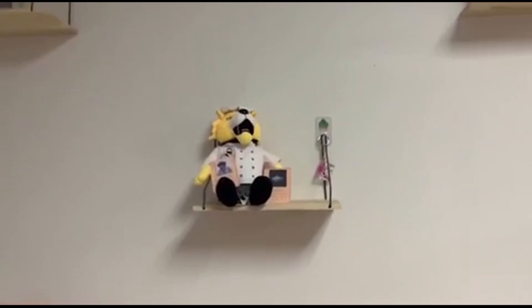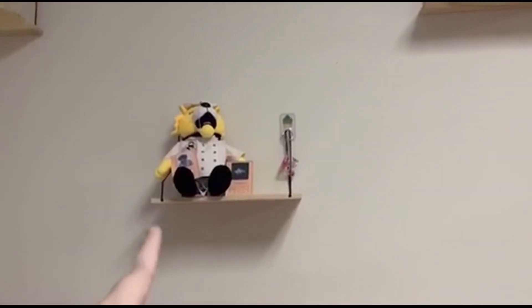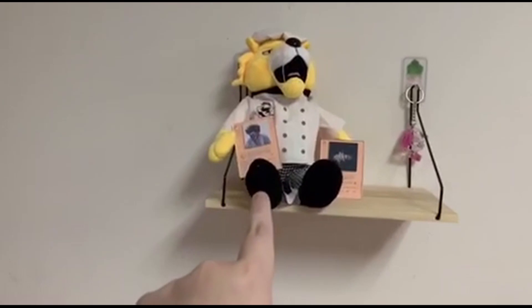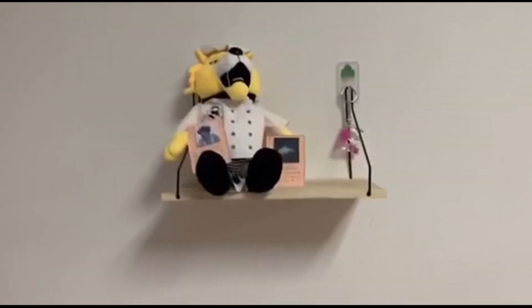I also have these little shelves above my bed. This one has our school's mascot, the wildcat — I just thought it was cute being a culinary arts major. I also have these little music decorations with some of my favorite songs, and there's one up there too.